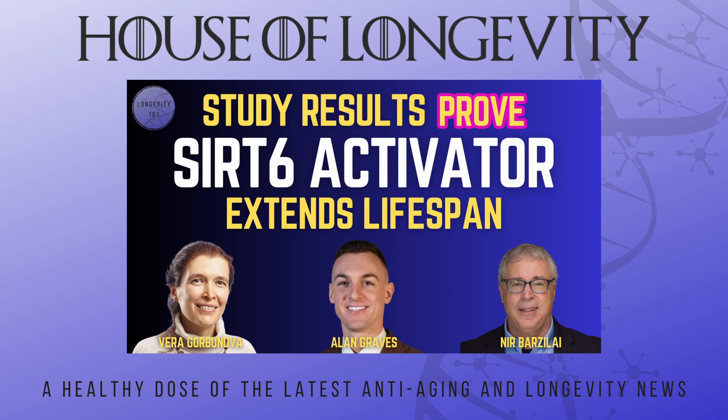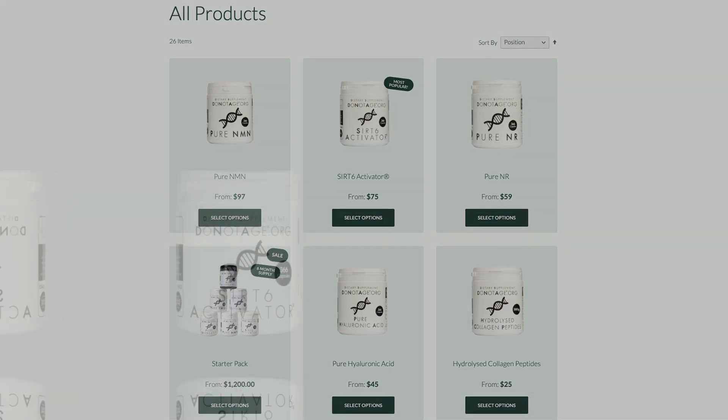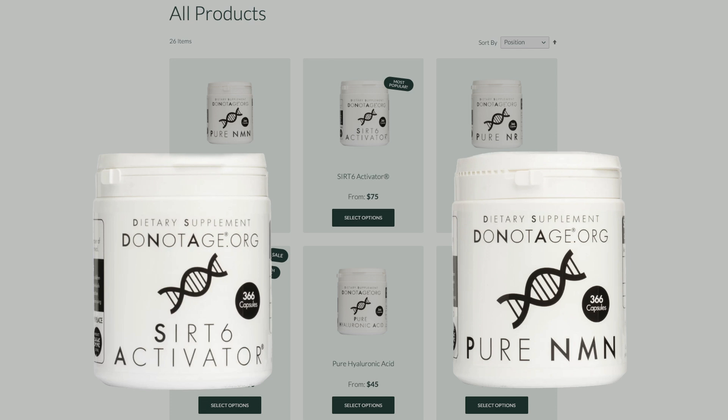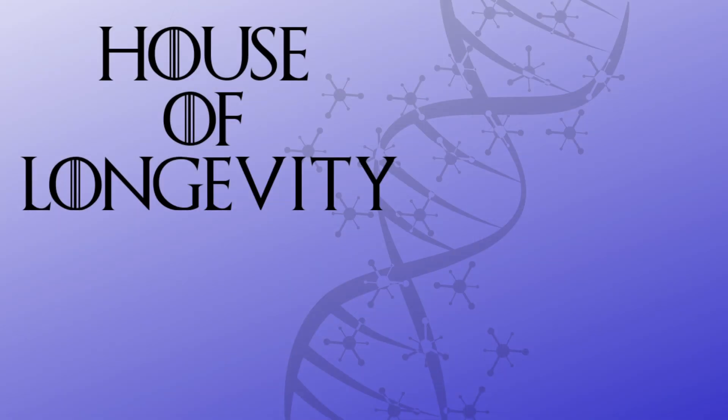The full video is linked above and in the description below. If you'd like to get your own SIRT6 activator and PureNMN, which boosts SIRT6's function, go to DoNotAge.org or click the link in the description. Use discount code STARK for 10% off every purchase. All studies and articles cited in this video are linked in the description. Thanks for watching — if you enjoyed this video, please give it a thumbs up and subscribe.